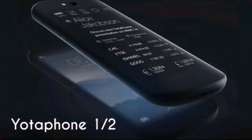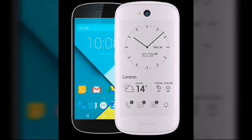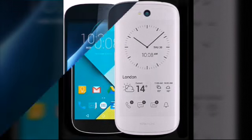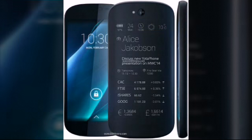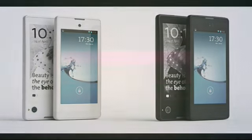Number 3: Yodafone One Half. What makes the Yodafone so unique is its dual display — it has a five-inch full HD primary display on the front and a 4.7-inch secondary display on the back. The Yodafone 2 is also a true powerhouse with Snapdragon 800 under the hood.